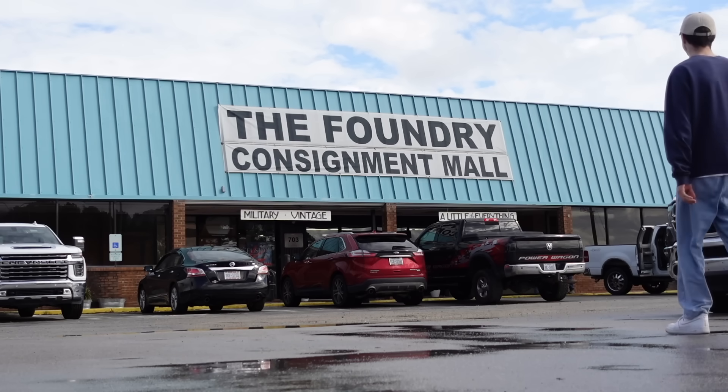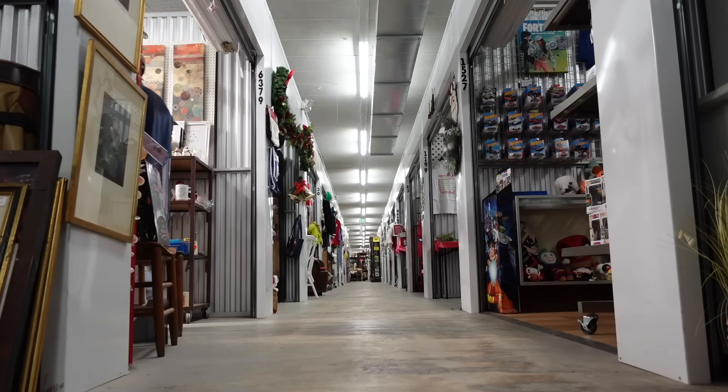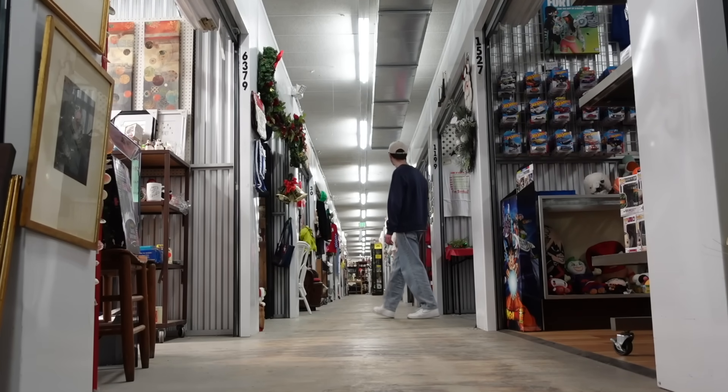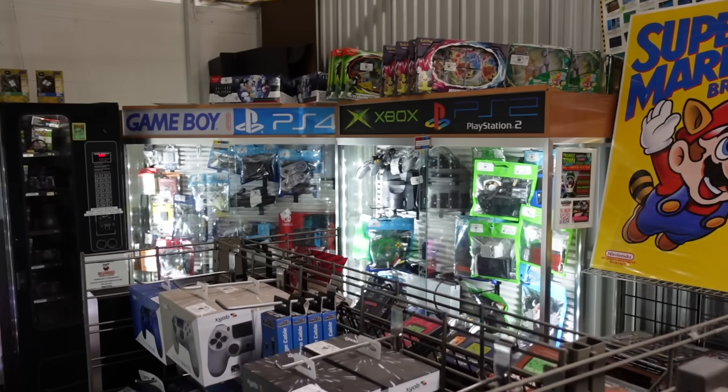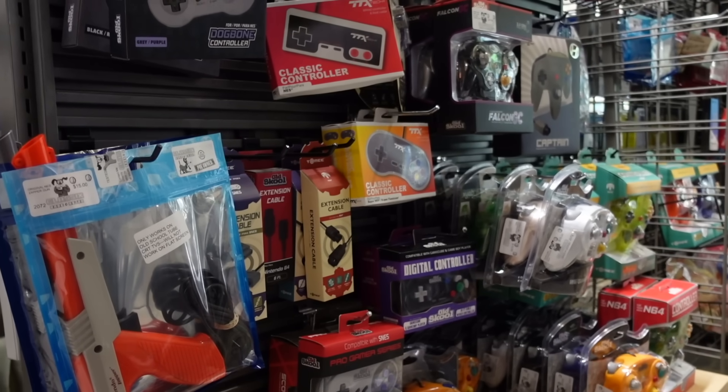We knew where we were heading but the first video game store was hidden amongst this enormous warehouse filled with multiple different independent sellers. But after half an hour of searching, I finally found it. My first impressions were that this place looked bloody great.